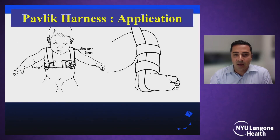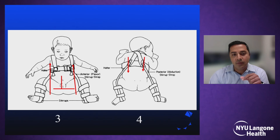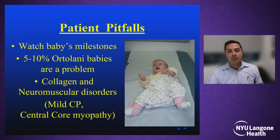Dr. Mubarak published 'Pitfalls of the Pavlik Harness' in 1978, talking about all the issues that could go wrong. There are some complexities to using this device and proper education on how to apply it: placing the first strap at the level of the nipples, shoulder straps going around the shoulders, making sure the heel is back into the strap going around the leg with the strap right below the knee in the crease, then setting the hip flexion so the child can extend to 90 degrees, and finally setting the abduction strap. We still see kids with the first strap down by the belly button or crisscrossing straps in the front instead of the back.